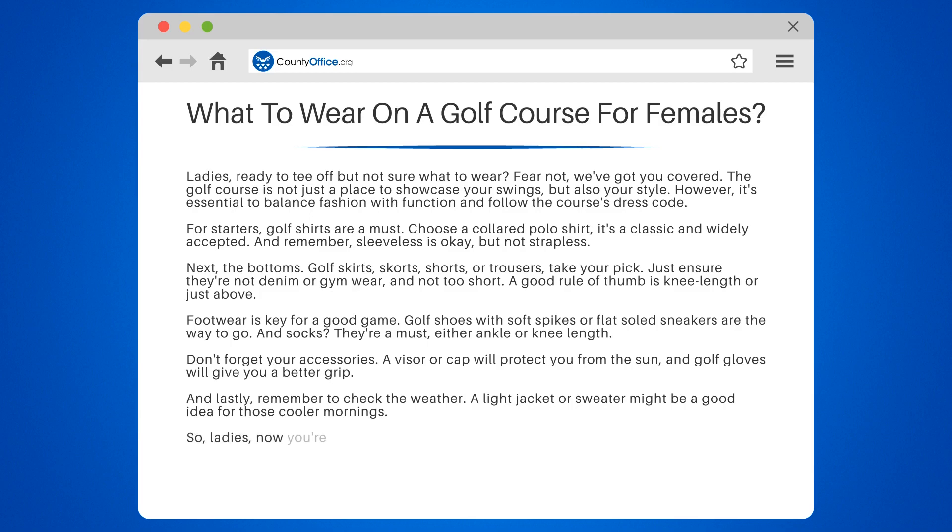So ladies, now you're ready to hit the course in style. Remember, the aim is to look professional, feel comfortable, and play your best.